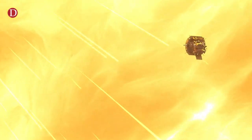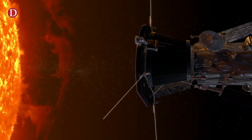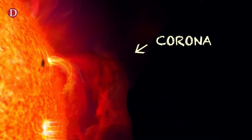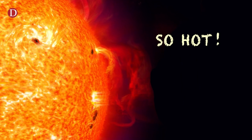Luckily, NASA is hard at work answering some of these questions. In August 2018, NASA launched a mission to touch the sun. It's called the Parker Solar Probe, and it's designed to withstand super high temperatures. Over the next few years, it'll swoop around the sun several more times, getting closer than any spacecraft before it. And it will actually fly through the sun's corona, which is the wispy outer layer that's visible during a solar eclipse. That's nuts, because the corona is incredibly hot — millions of degrees Fahrenheit.